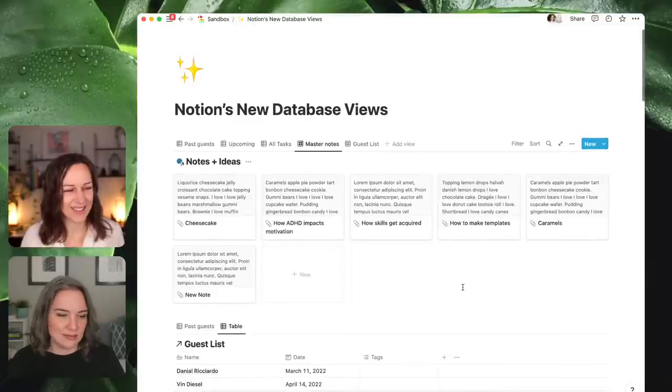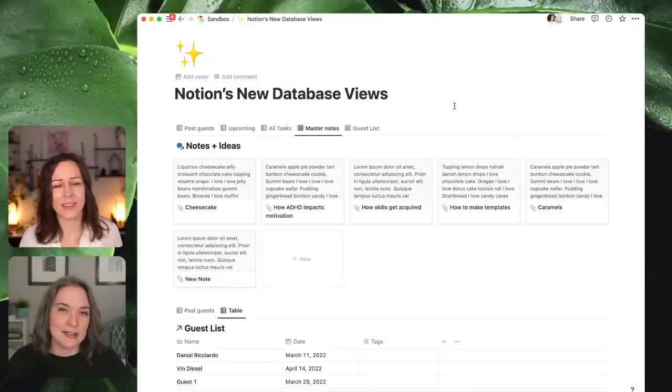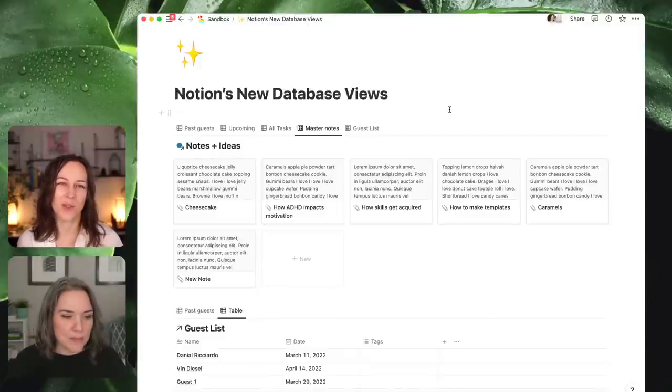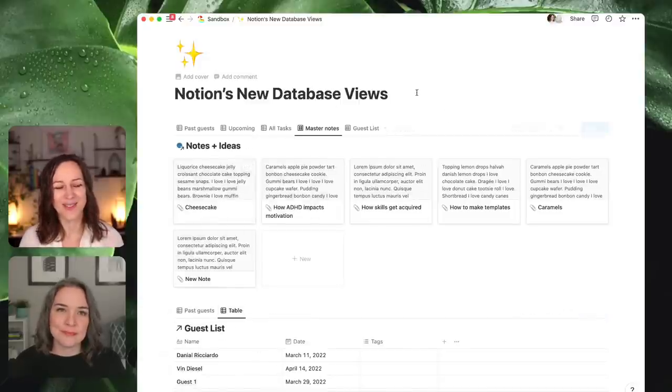Benjamin clarified: you can't truly merge — you can pull sources into a linked view and see each source one at a time; they're not coming together. A big wishlist item is seeing multiple databases on one calendar — that's still not possible. You'd think these new features would move toward choosing multiple sources if they all had the same date property named the same way. But you can't mix them onto one calendar view unfortunately.